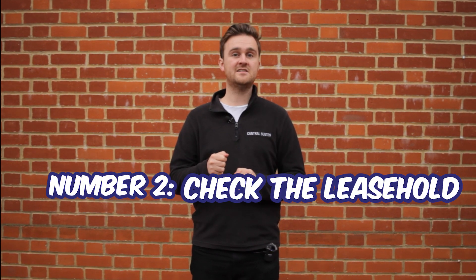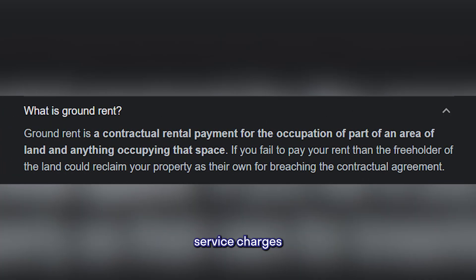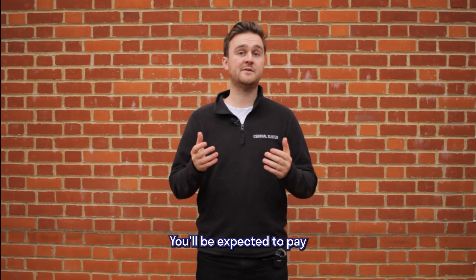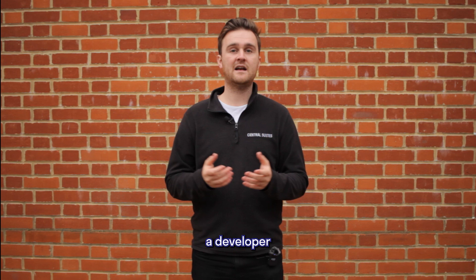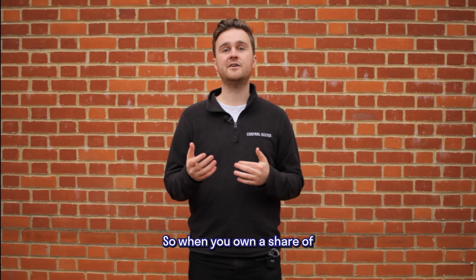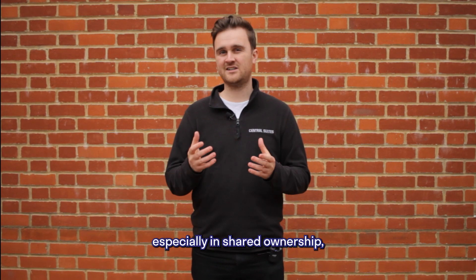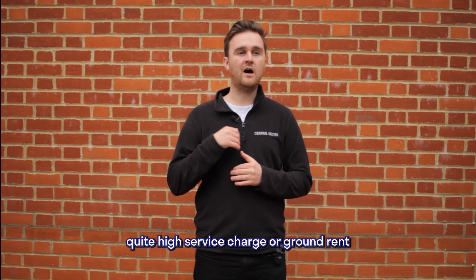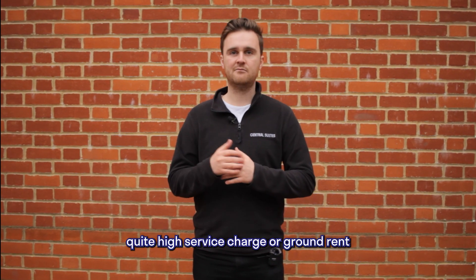The second really important point is to check the leasehold. Sometimes they have ground rent and service charges — these are annual or monthly fees just stuck on that you'll be expected to pay. If you're not aware, a developer may put a ground rent or service charge on a particular property. When you own a share of it, it's quite common especially in shared ownership that once you staircase up to the full 100%, you'll be expected to pay quite high service charges or ground rent.